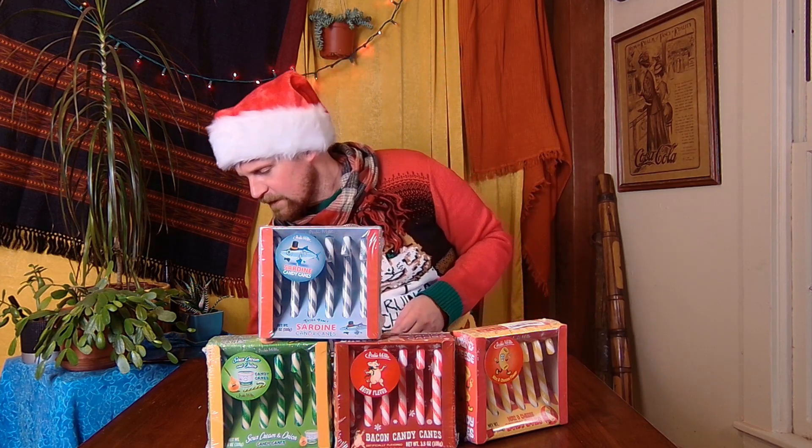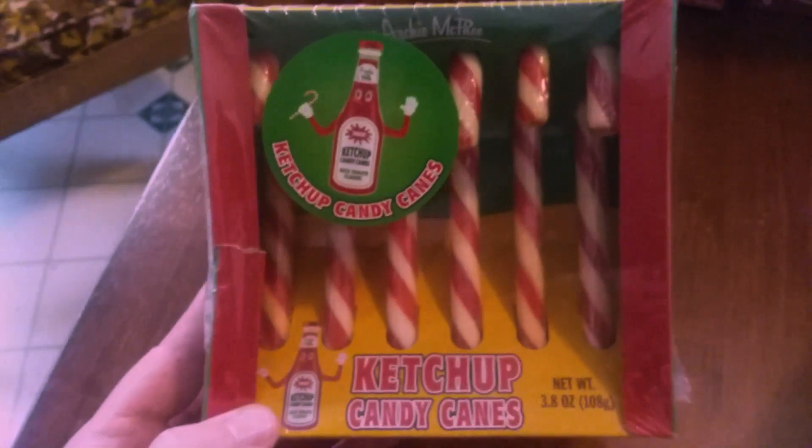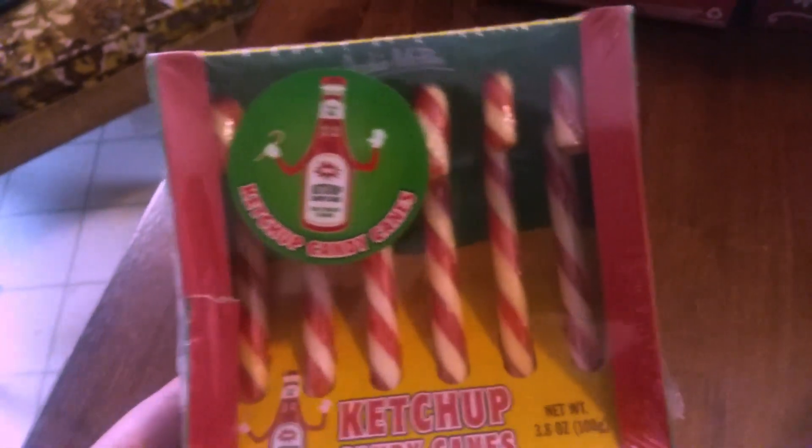Opening up the ketchup candy cane. Everything looks pretty normal — it looks like a normal candy cane box. This is the ketchup candy cane. Little Mr. Ketchup bottle there. Thick! So this is a thick ketchup. They look like the normal ones — just red and white. If I gave these to my friends, they would have no idea what's in it. The brand that makes these is Archie McPhee.